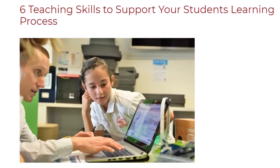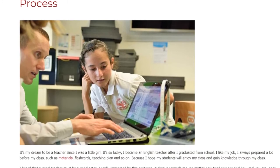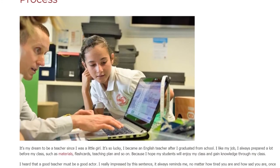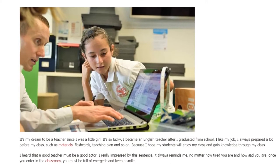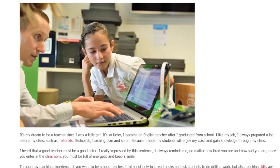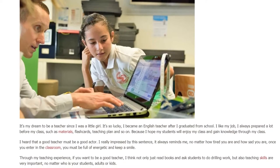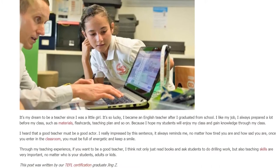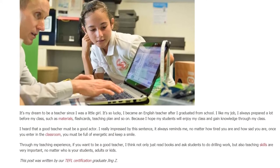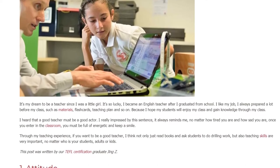6 Teaching Skills to Support Your Student's Learning Process. It's been my dream to be a teacher since I was a little girl. I'm so lucky — I became an English teacher after I graduated from school. I like my job. I always prepared a lot before my class, such as materials, flashcards, and teaching plans, because I hope my students will enjoy my class and gain knowledge through it.